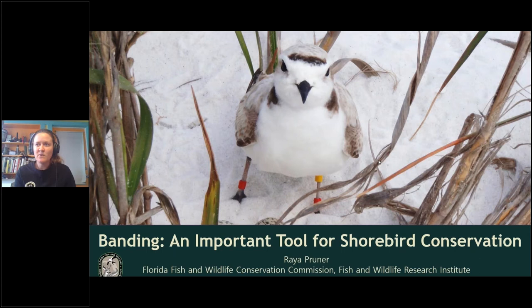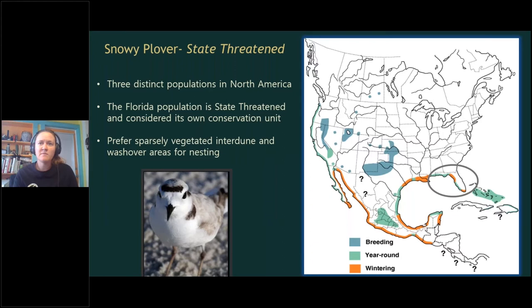My name is Rara Pruner. As part of our ongoing management-based research in the Panhandle region, we actively capture and band three state-listed species: the oystercatcher, Wilson's plovers, and snowy plovers. Based on time availability, I'll focus today on snowy plovers, which represent our longest-term banding effort, begun in 2008 — about 13 years total. Tracking and assessing observations of individually marked birds over time provides valuable information on movements, behavior, and survival, and is a valuable tool for conservation and informing management decisions.